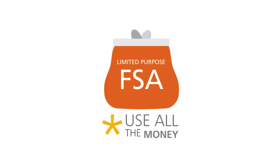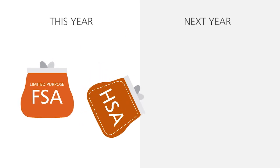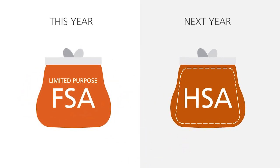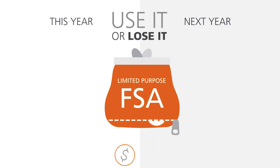Just make sure you use all the money in your Limited Purpose FSA. It's not like an HSA, where your funds roll over from year to year. While some plans have a grace period or a carryover provision, a Limited Purpose FSA is a use-it-or-lose-it account.